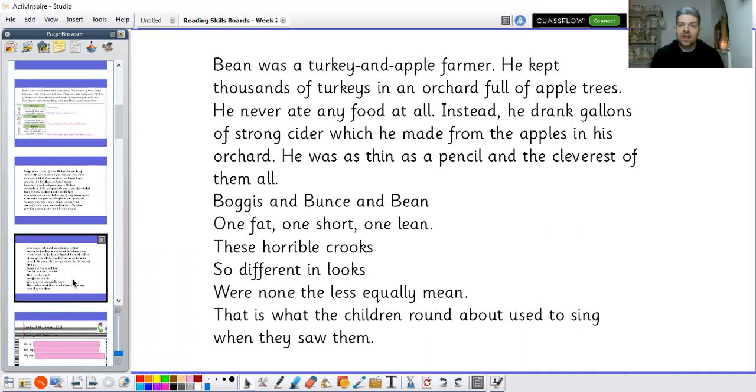Bean was a turkey and apple farmer. He kept thousands of turkeys in an orchard full of apple trees. He never ate any food at all — instead he drank gallons of strong cider which he made from the apples in his orchard. He was as thin as a pencil and the cleverest of them all. Cider is a type of drink made from apples. Bogus and Bunce and Bean — one fat, one short, one lean. These horrible crooks, so different in looks, were nonetheless equally mean. That is what the children round about used to sing when they saw them. That is the end of chapter one.